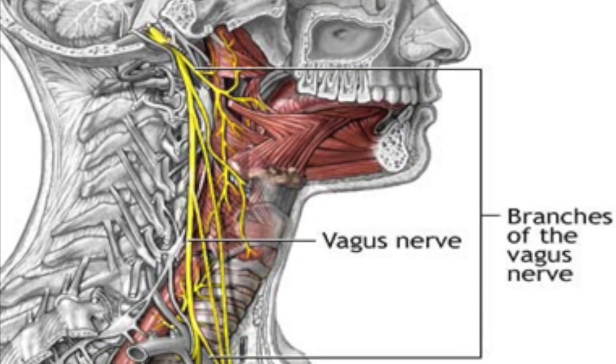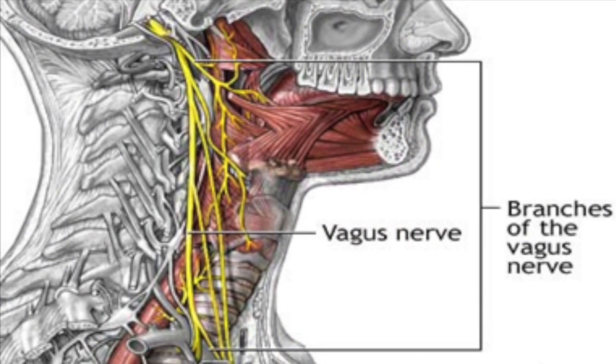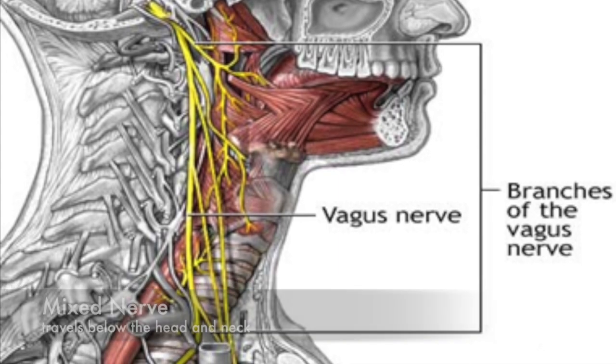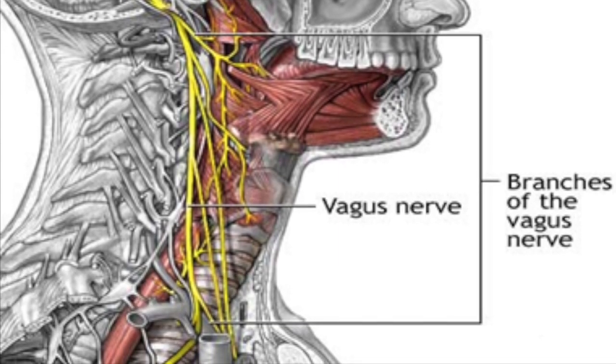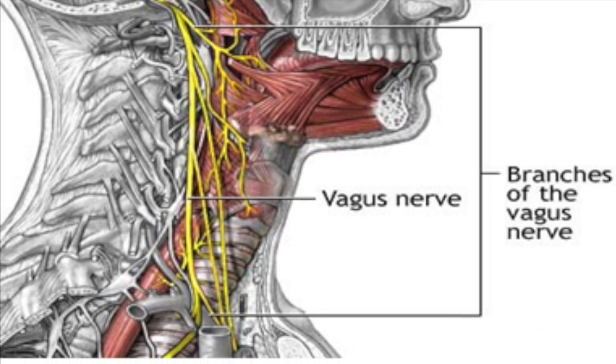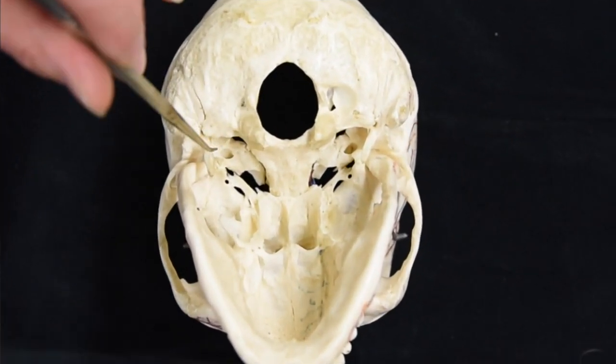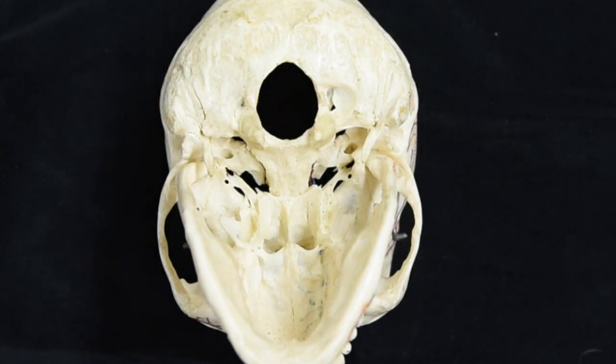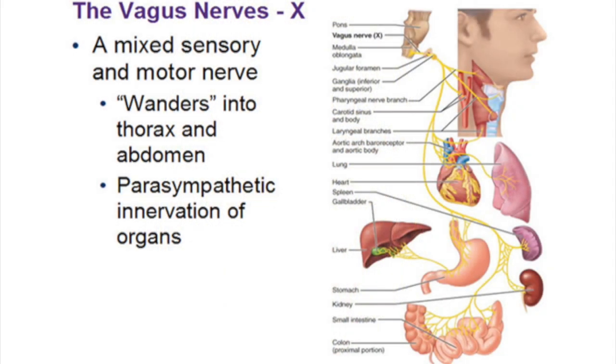Cranial nerve number ten is the vagus nerve. It is a mixed nerve and is the only cranial nerve that travels below the head and neck. It exits through the jugular foramen and is a major parasympathetic nerve that innervates most of the viscera of the thorax and abdomen. It also carries sensory information from those areas back to the brain.